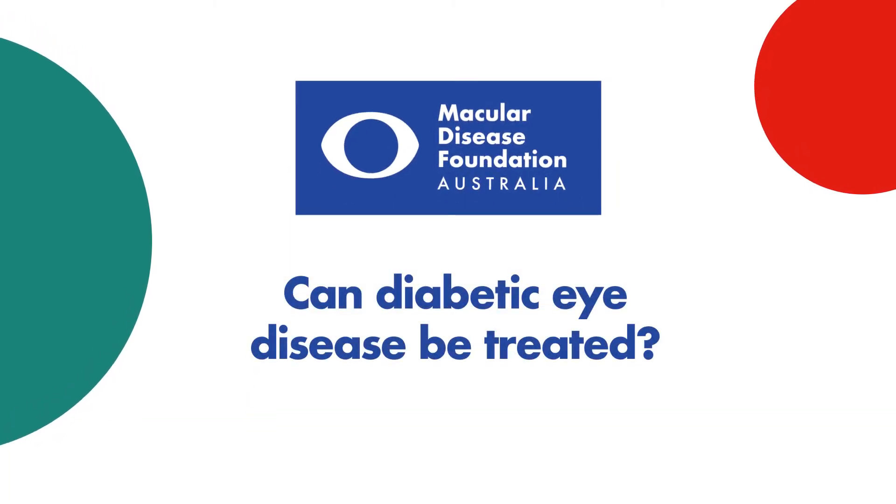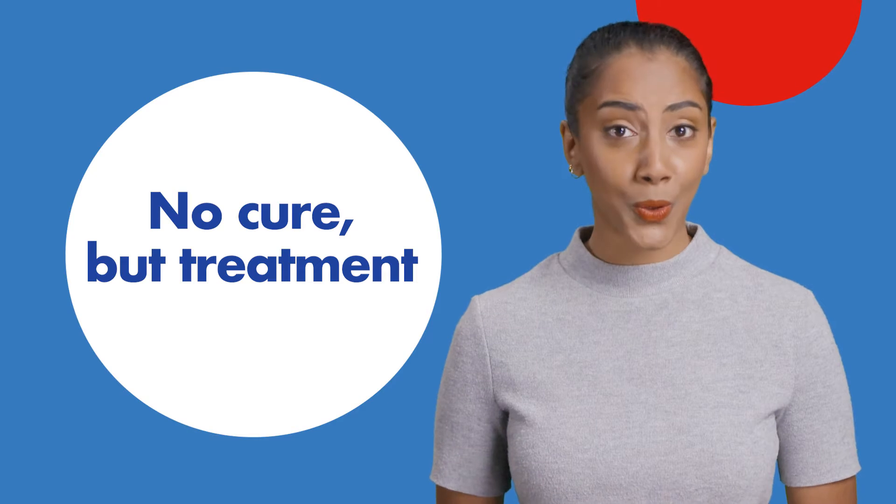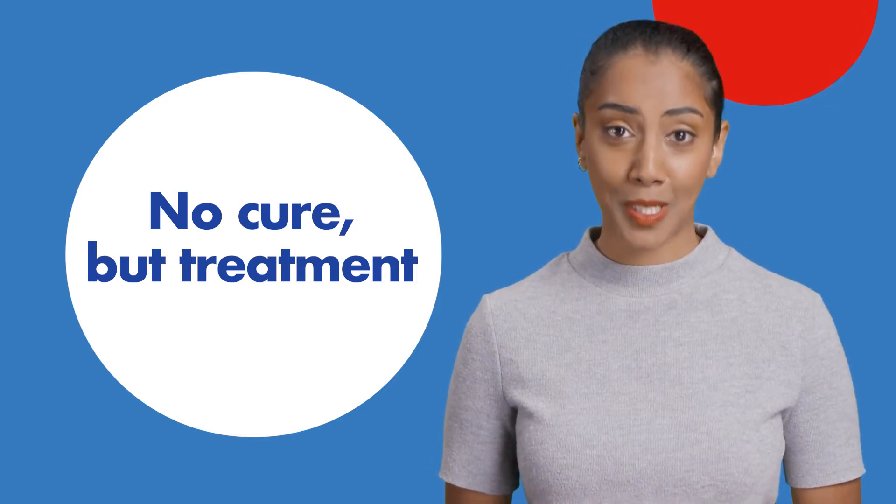Can diabetic eye disease be treated? While there is no cure for diabetic eye disease, there are several effective treatments.